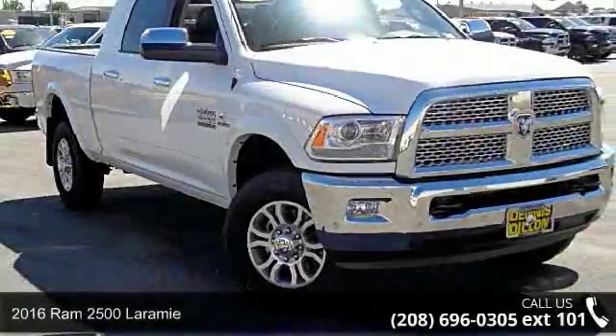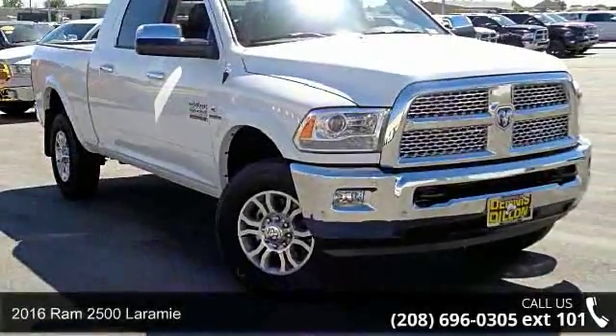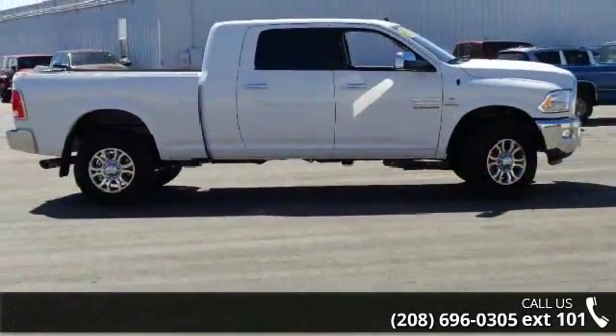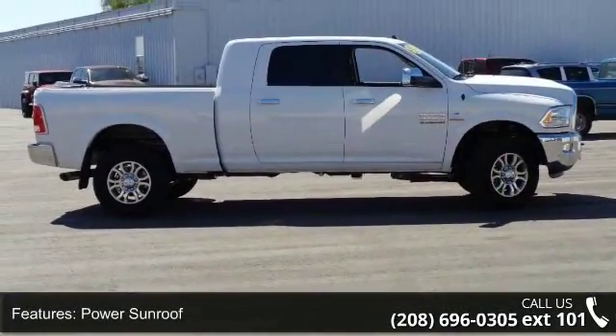Step into the 2016 Ram 2500 Laramie. If you are looking for an automobile with great features, look no further. Enjoy these notable features: